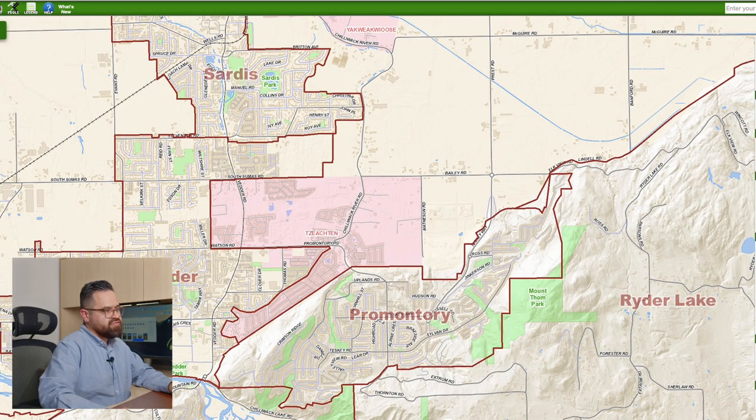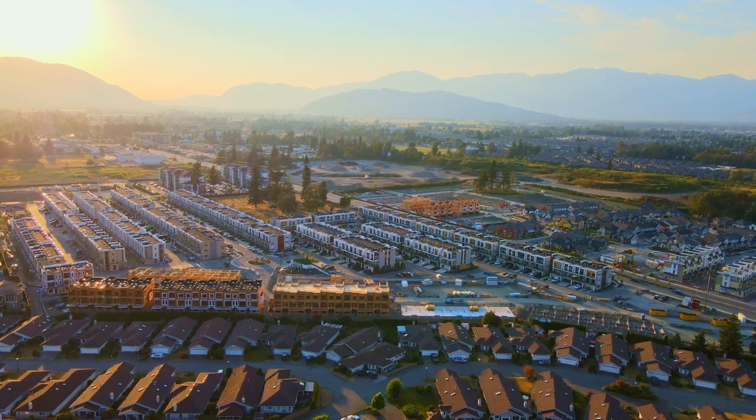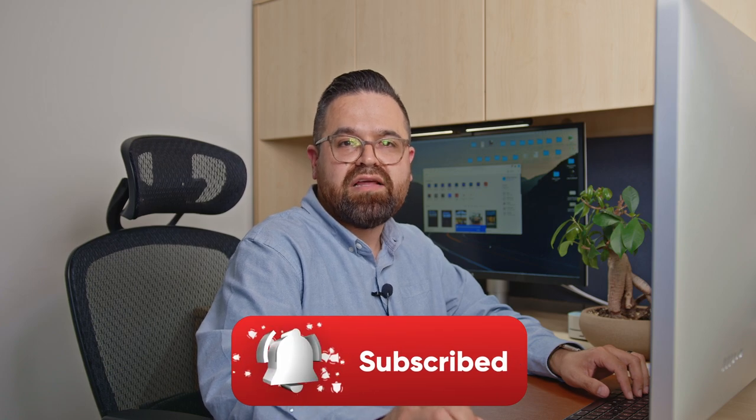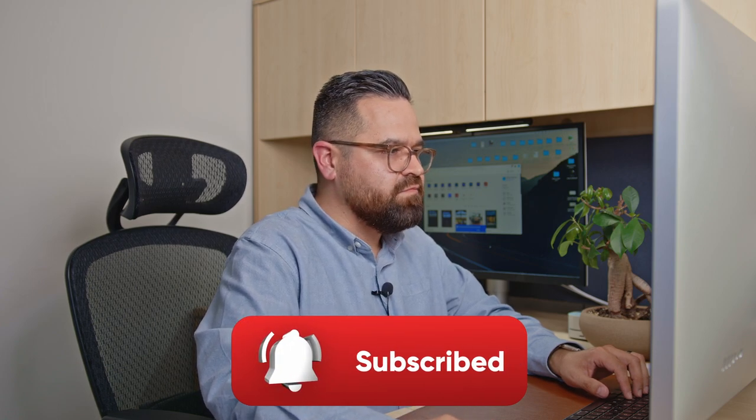Transitioning over from the Vedder side to Promontory — but before that, I just want to show you guys this red area on the map. They're all on leaseland. I get a lot of questions about what that means and whether you should buy property on leaseland. There's definitely a video coming on that where we go into the pros and cons and talk all about leaseland and what that means — but for now, I just wanted to point that out.